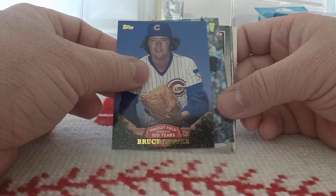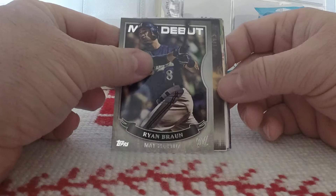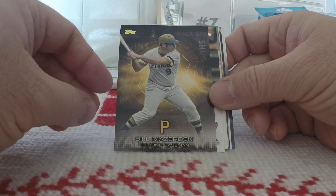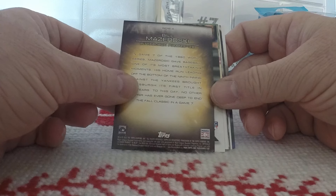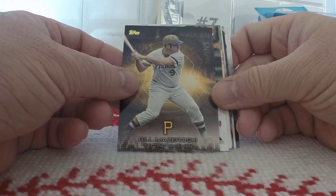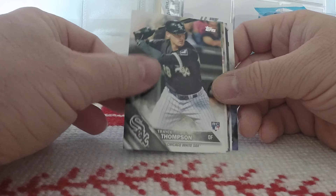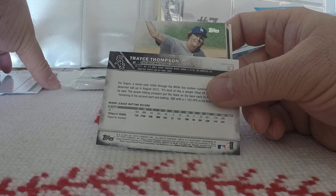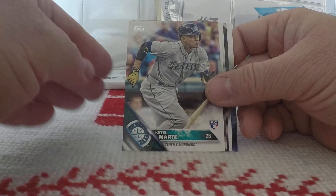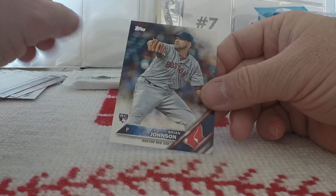100 Years of Wrigley Field, Bruce Suter — that's nice. Evan Longoria Perspectives — an interesting insert. Ryan Braun debut, May 25th, 2007. Bill Mazeroski Walk-Off — Game 7 of the 1960 World Series, Walk-Off Wins insert set. That's cool. We got Trayce Thompson, a rookie card — not a short print variation. Zach Granke, Starling Marte rookie card, Chad Bettis, Kyle Schwarber, Jed Gyorko, and Brian Johnson rookie.